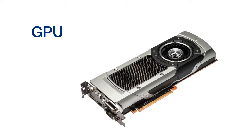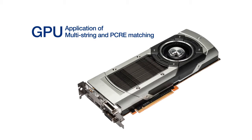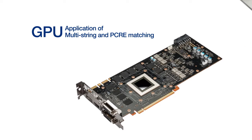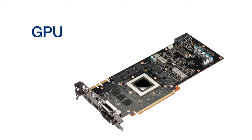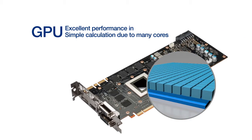Notably, this system uses GPU for multi-string and PCRE matching. The GPU, which transmits visual information to the monitor, has many cores and shows excellent performance in simple calculation.